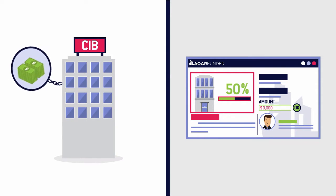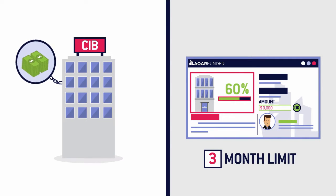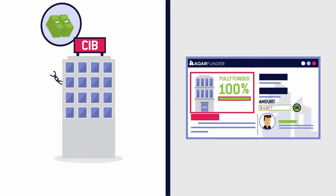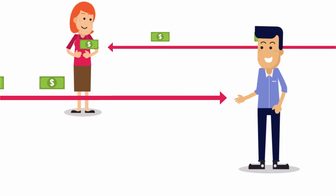If the funding target is not met within the three-month time limit, your investment will be returned in full. If the deal is fully funded, the funds are released to the seller of the property and you'll receive shares in the project, which secure your ownership of the newly acquired real estate.